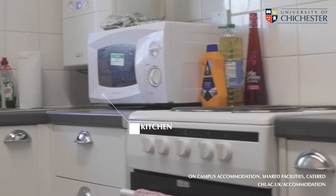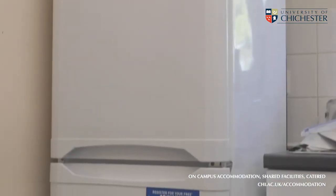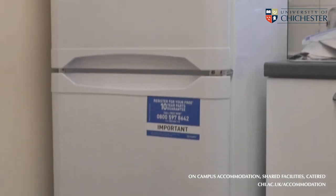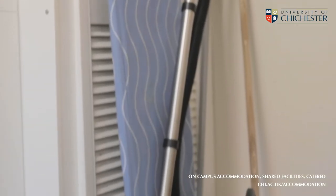This is the kitchen area of our catered halls. It comes with a fridge freezer, everything that you need for cooking: oven, hob, toaster, microwave and kettle. And everything that you need for cleaning too.